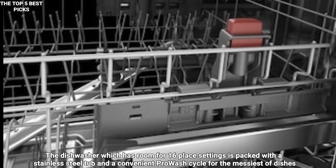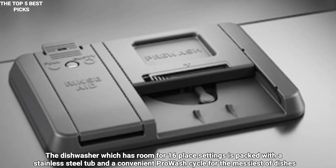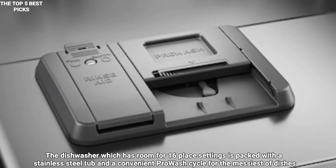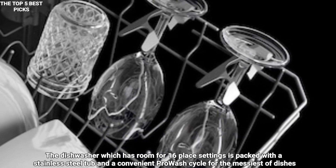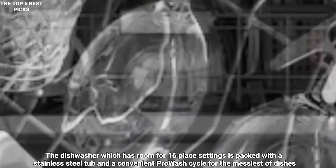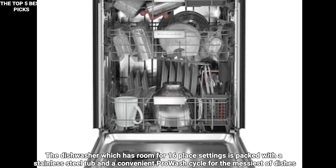Most dishwashers rely on rinse aid, but this one uses a recessed heating element and a fan to draw moisture out of its stainless steel tub — so when it's time to unload, your plates won't come out sopping wet. Its Clean Water Wash technology continually removes food particles from the wash water, so you won't have tiny food bits stuck on your clean plates when all cycles are complete. The dishwasher runs quietly at just 44 decibels, which is about as loud as a hushed conversation in a library.